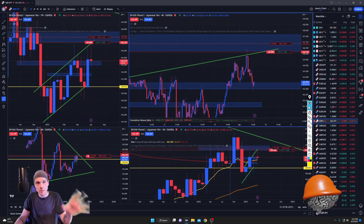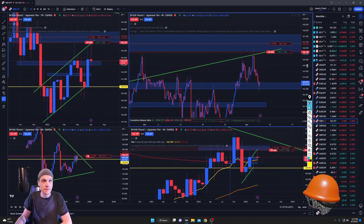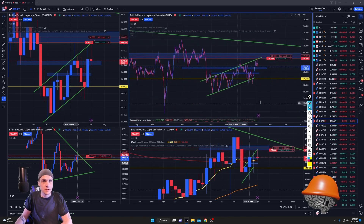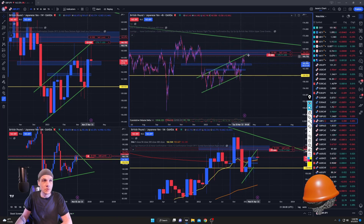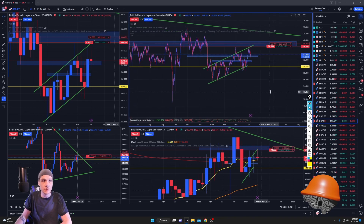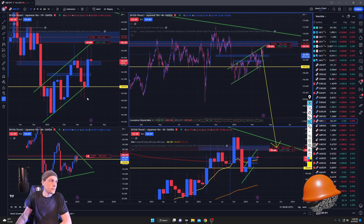As of right now my main interest is GBP/JPY. This is my main focus — I want to build up a position at the 167 area and let this rip to the downside, because I think that is where it is going.